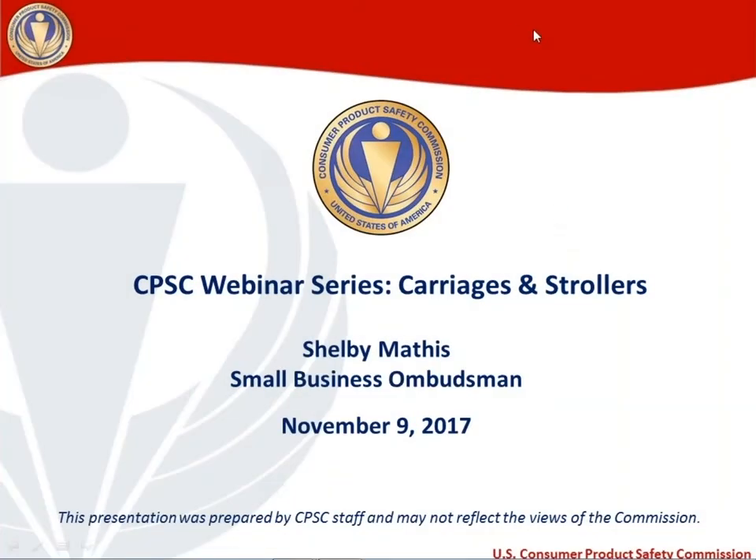Hi everyone. Hopefully you can hear me okay and we're coming through loud and clear on your computers. For those of you having trouble with the audio, please feel free to switch to phone audio and call into the number that appears on the right-hand toolbar of your screen. Welcome. This is the Consumer Product Safety Commission's webinar series. The topic today is carriages and strollers. My name is Shelby Mathis. I'm the Small Business Ombudsman at the CPSC.